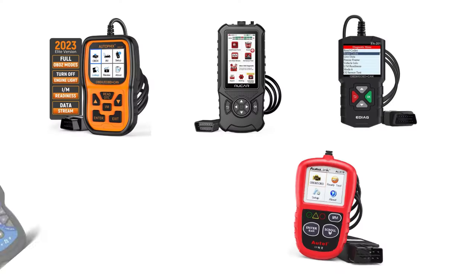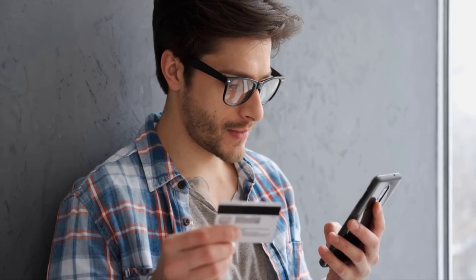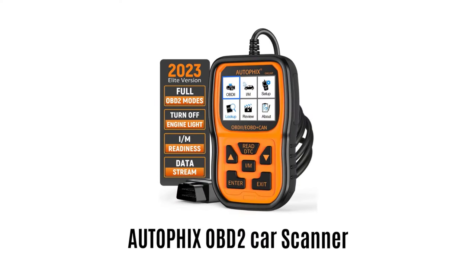We have selected and reviewed the best car diagnostic scanners for you. If you like any of them, you can buy through the link in description. Number 1: Autofix OBD2 Car Scanner. It is an Autofix Universal Car Code Reader,